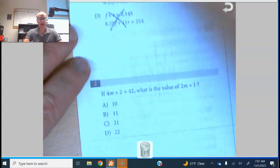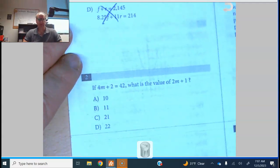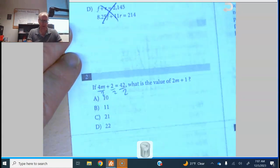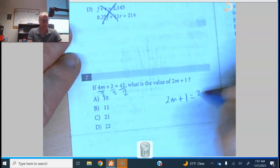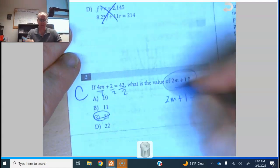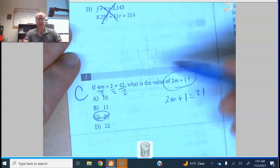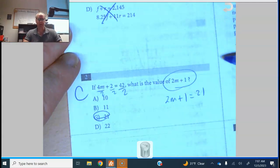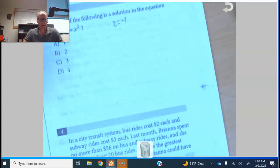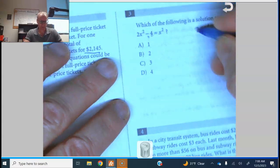Number two: 4m plus 2 equals 42, what is 2m plus 1? Divide everything by 2 and we get 2m plus 1 equals 21. This is a trick — I'm solving for an expression instead of solving for m. Most people would solve for m, get 10, and then substitute back in, but it works either way.